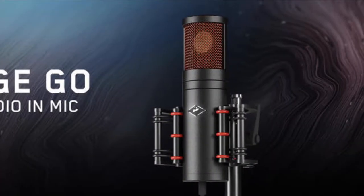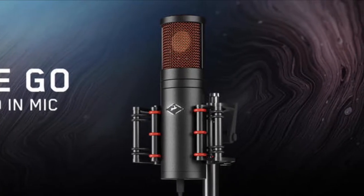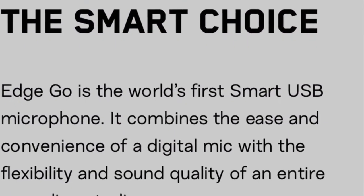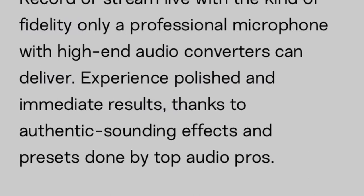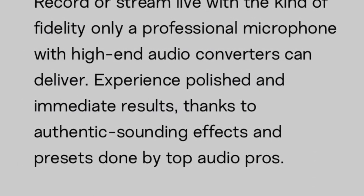Now let's look at the $1,000 — or $1,600 — Antelope EdgeGo. Very pricey, but what do you get? The Antelope EdgeGo touts itself as the world's first smart USB microphone. For the $1,000 you're not just getting a microphone, but a lot of premium features as well.